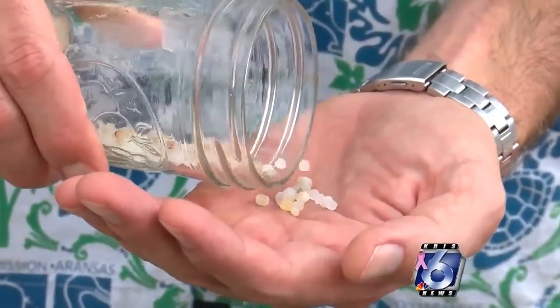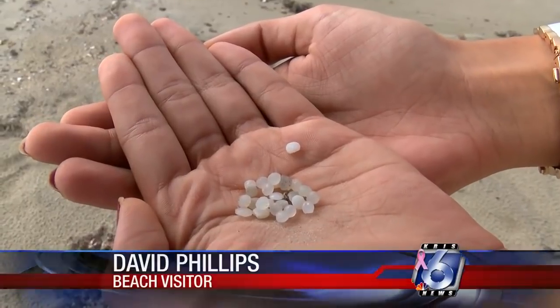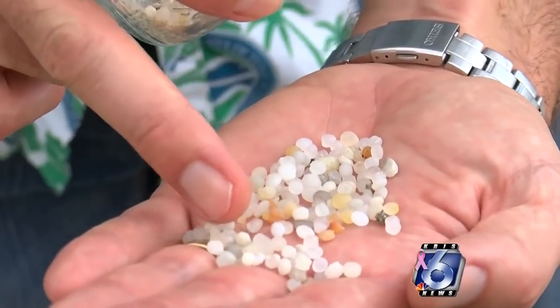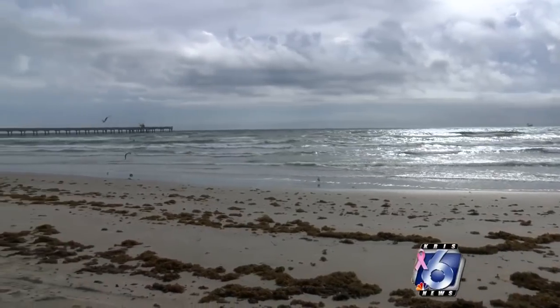These plastic pellets are pretty easy to miss unless you look closely. To me, it would just look like a piece of shell or a piece of sand. They're small, about three to five millimeters in length, and they're dull in color. They were first spotted on Friday by Jace Tunnel, a local environmentalist.